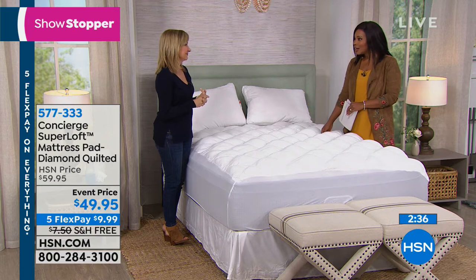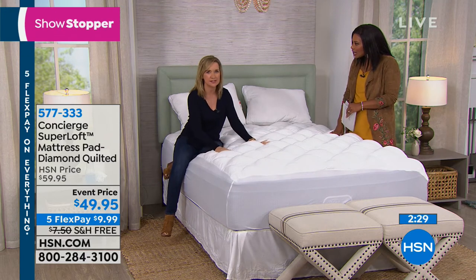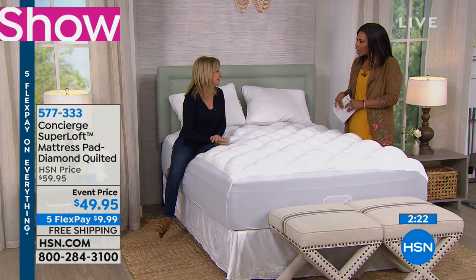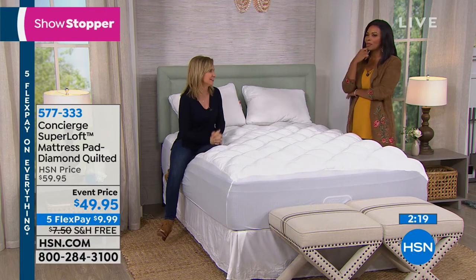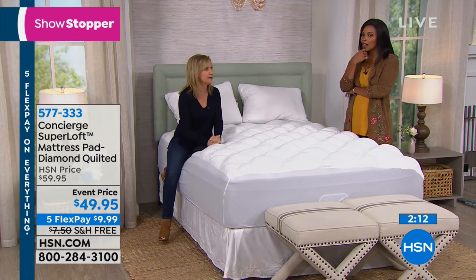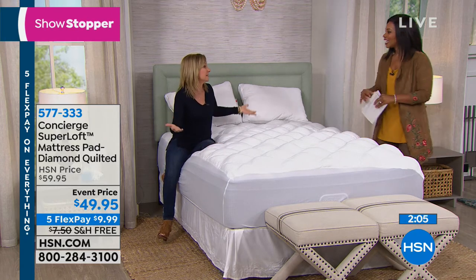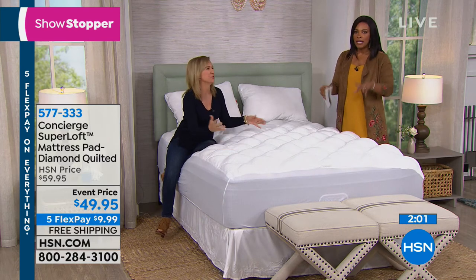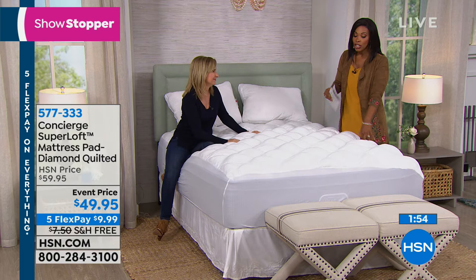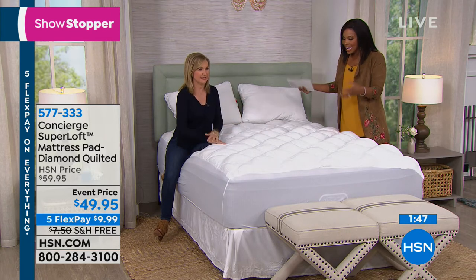Think about what accumulates in a mattress over 8 to 10 years — perspiration, pet dander, and more. A removable, washable layer gives you a barrier and peace of mind. Whether you wash it every two weeks or once every few months, you have the ability to wash this even though you can't wash your mattress.